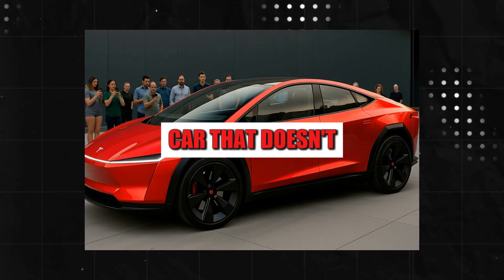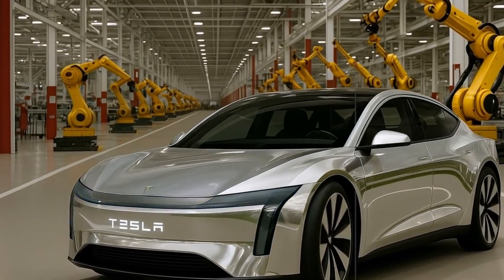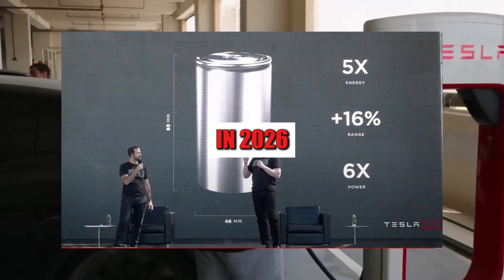Imagine an electric car that doesn't overheat like others, doesn't catch fire easily, and promises to last longer and cause fewer headaches. This is the bold promise of Tesla's new aluminum-ion battery, expected in 2026.